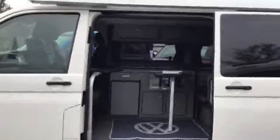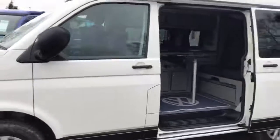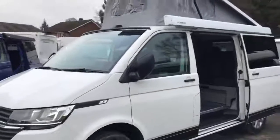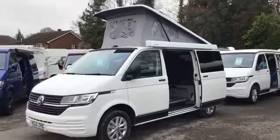Now if this particular model is of interest to you, you can email us at sales@winchestercampers.com, or alternatively you can give us a call on 01962 714 844. Thank you.